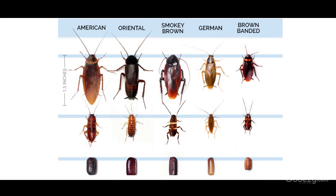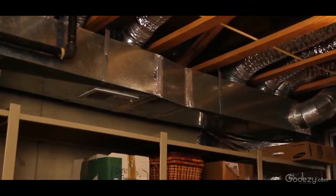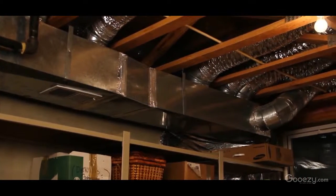First, acquaint yourself with the species of cockroaches that are most common where you live. Different species live in different parts of the house, so if you know where to look, you can keep an eye out for signs of cockroaches.